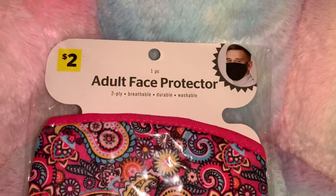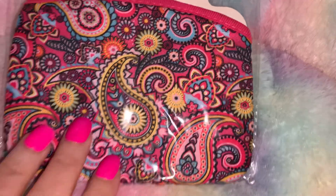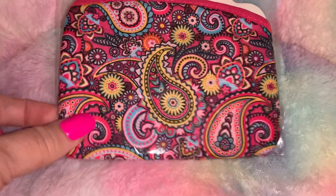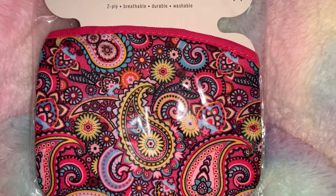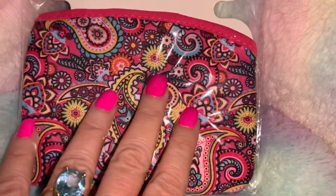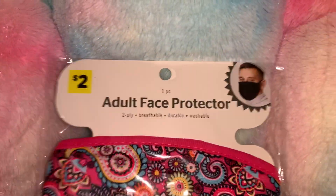From Dollar General I picked up this adult face mask. I just love the pattern — it reminds me so much of a Vera Bradley print. I like to have different masks to wear every day so I've been buying a lot of them, and I've got Vera Bradley purses and bags that look like this. That was $2 at Dollar General.